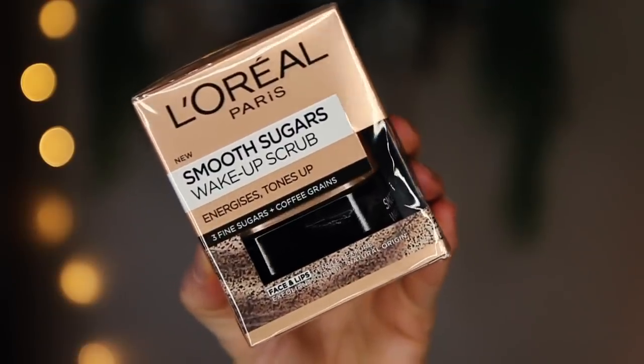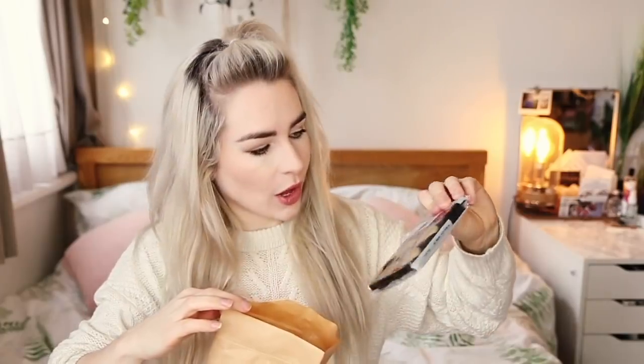This is from L'Oreal — it says coffee just got sweeter, wake up your skin. It's the L'Oreal Paris Smooth Sugars Wake Up Scrub — so a coffee scrub. They've also sent Hotel Chocolate chocolates — a little coffee mug, which is adorable. And there's an eco grow cup: it contains special growing media and seeds, plus an extra seed bag in case your first growing attempt fails. So you can literally grow your own plants — I'm definitely going to try that out.